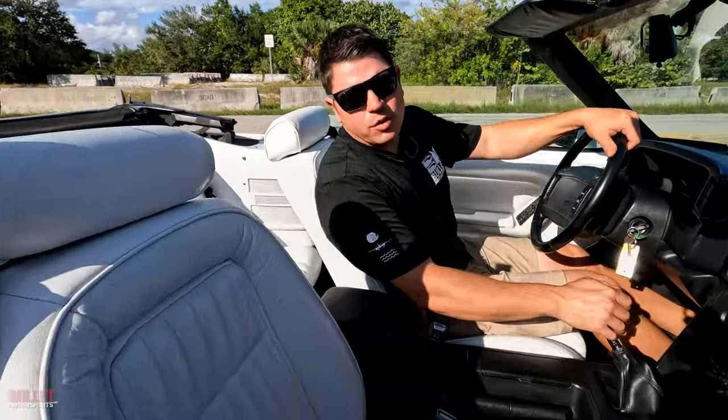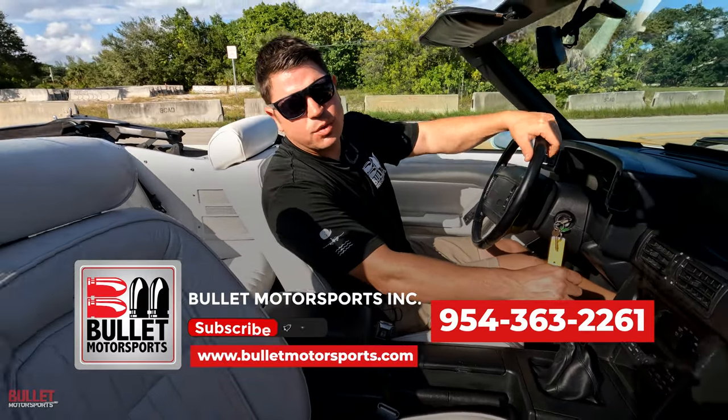Hope you guys enjoyed that test drive. If you have any questions, give us a call at 954-363-2261.